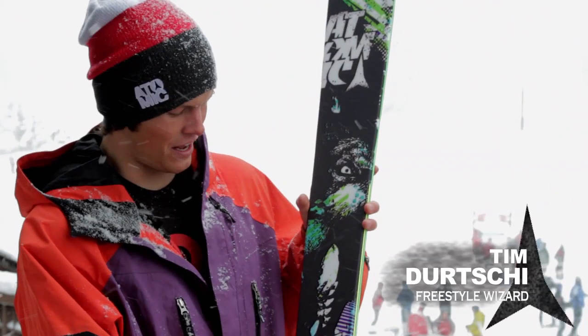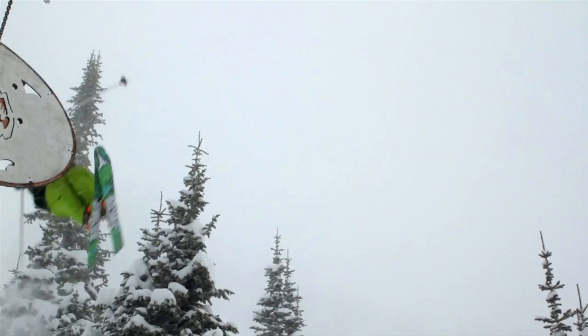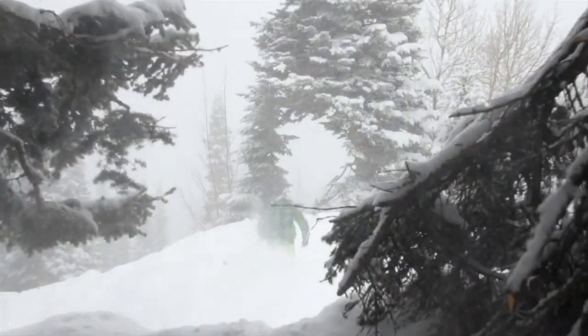The Blog has a 110mm waist, which is a little less than the Ben Chettler, and it still gives you a lot of float. It gives you a little bit more control all-mountain when it's not super deep out.